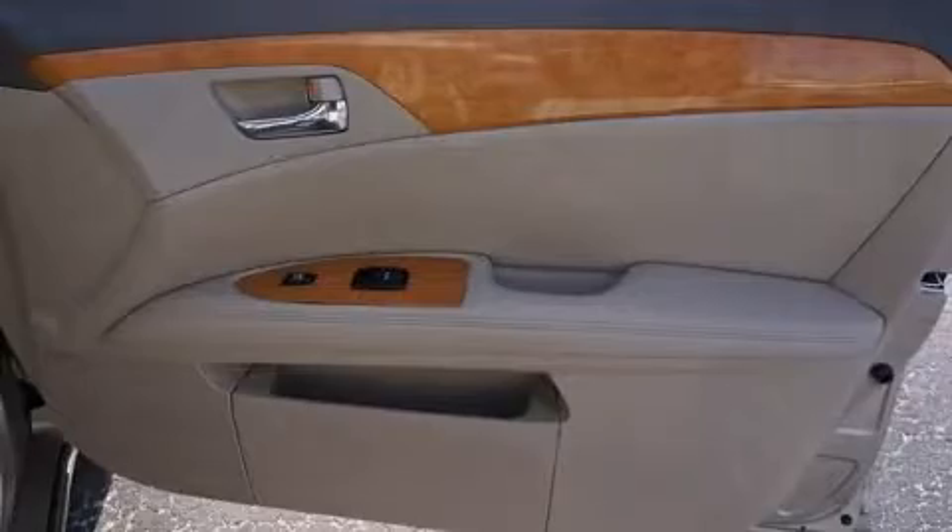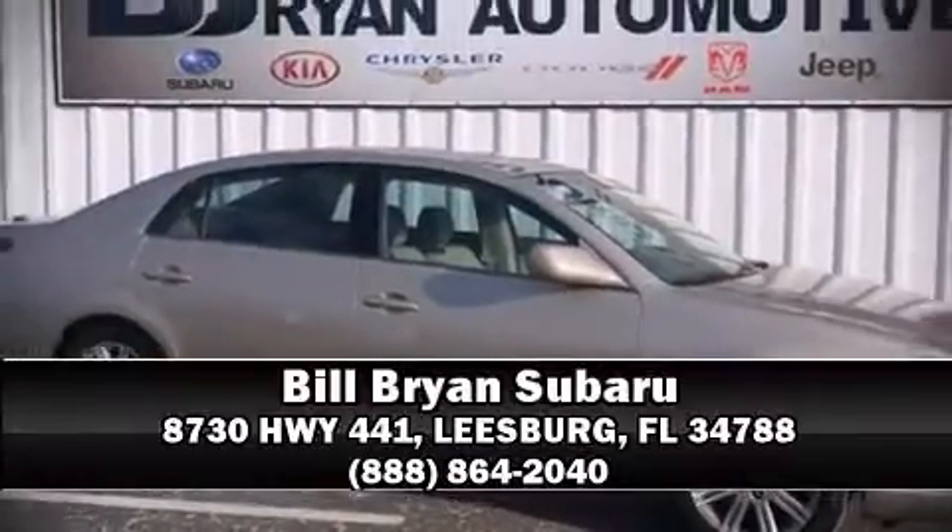We'd love to show you this vehicle in person. Call to schedule a test drive today. Thank you.